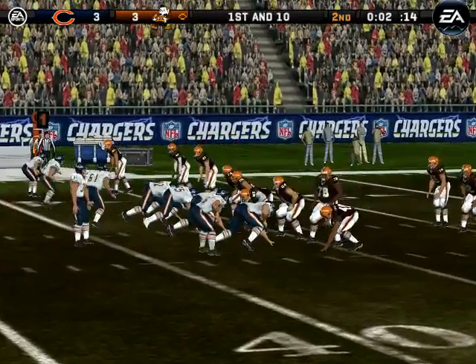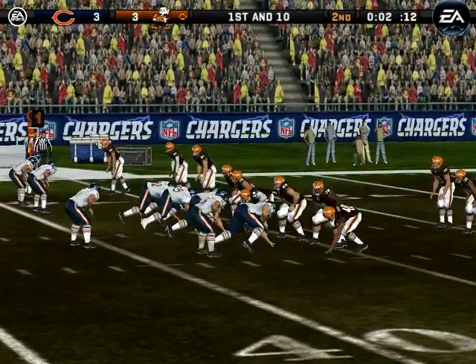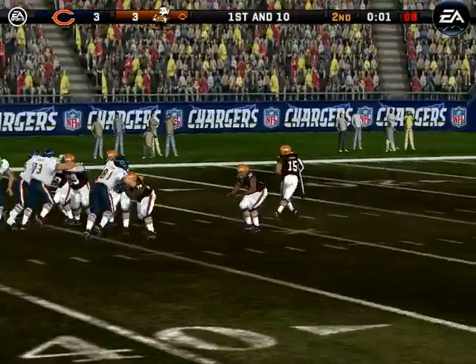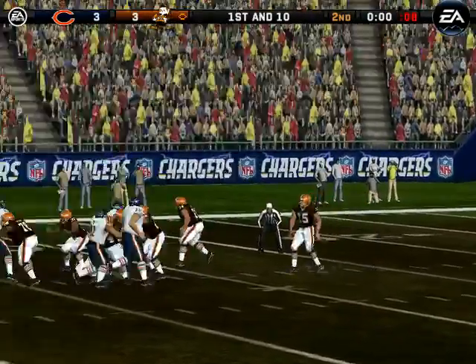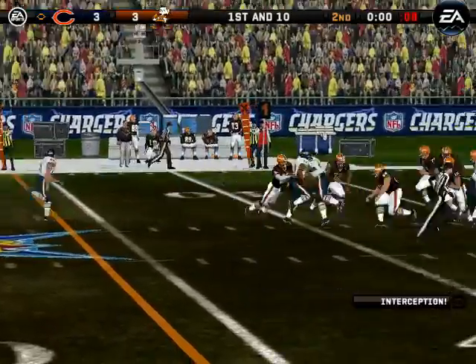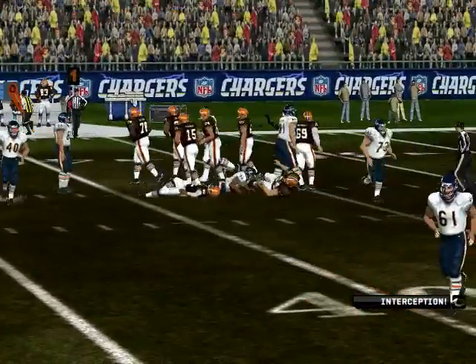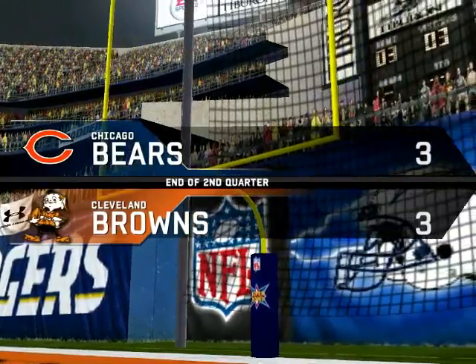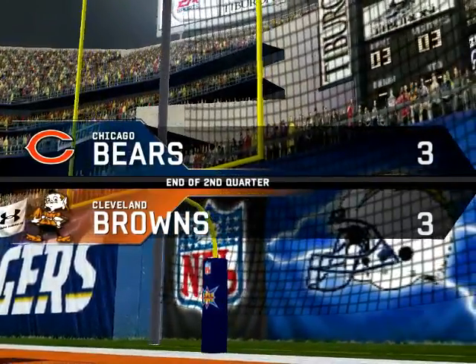First and ten. Chicago comes out in their nickel package. Quick pass — interception! Go to the locker room with the score even. Cleveland, three. Three.